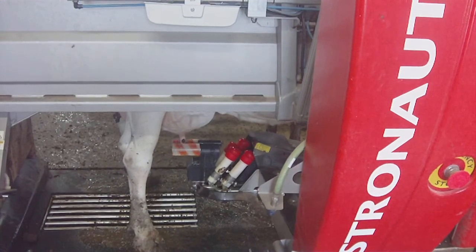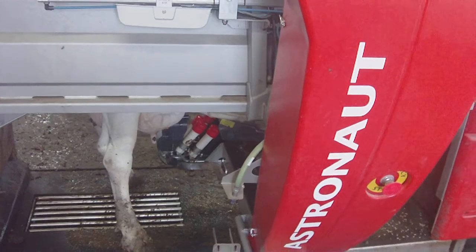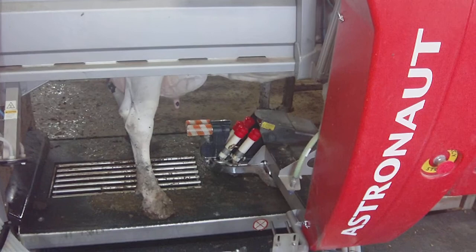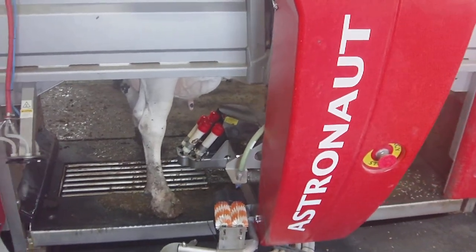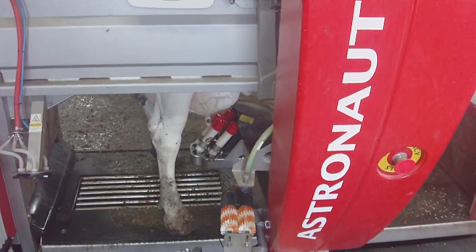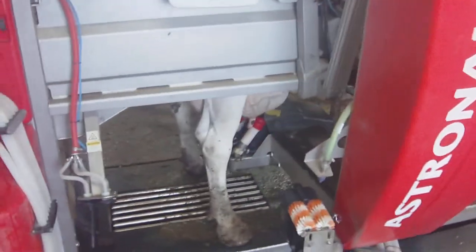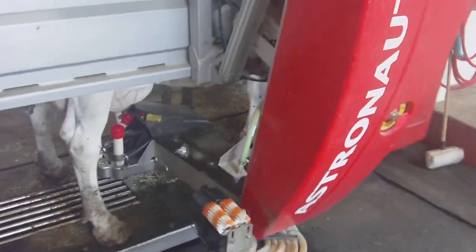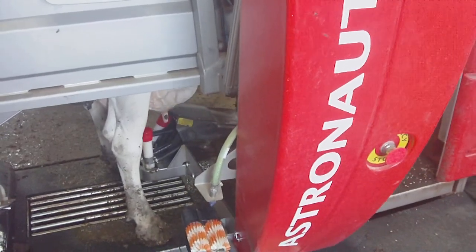You can see how it is placing itself using a laser, finding where the teat is located.